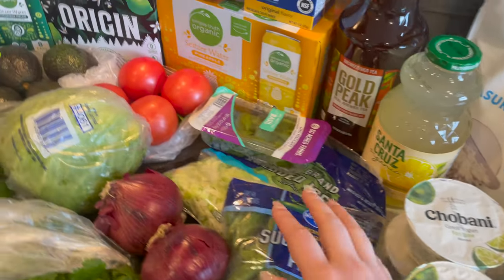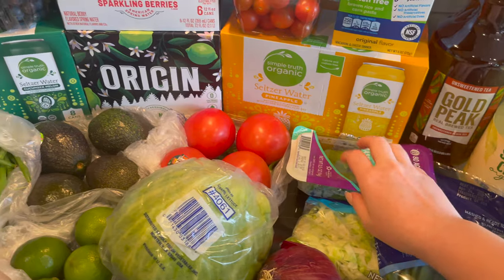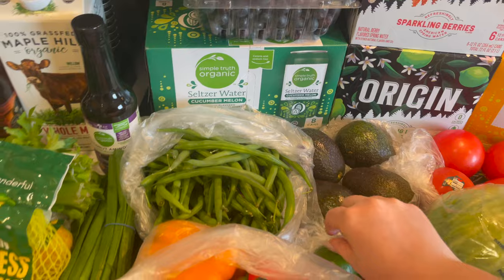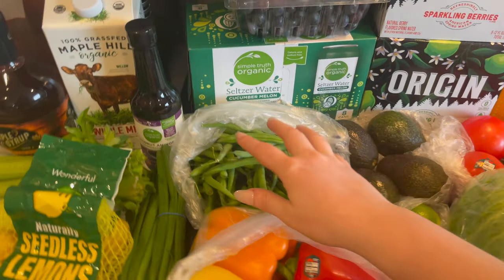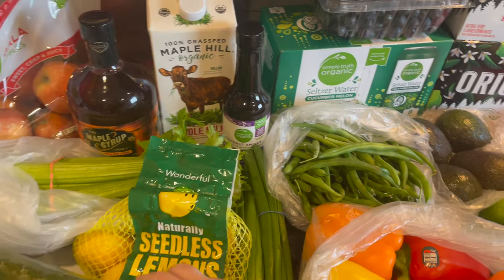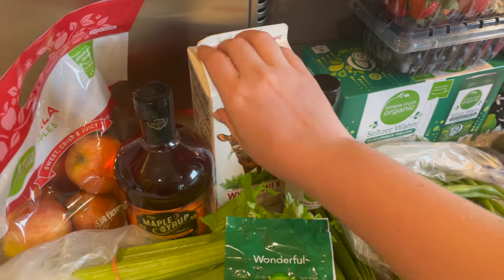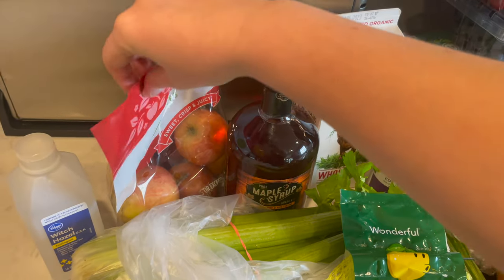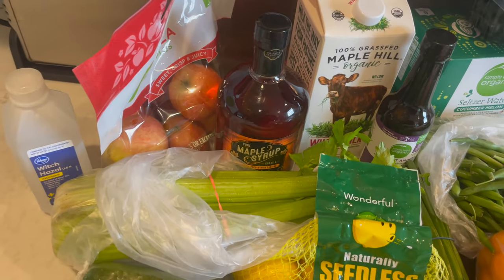Alright guys, well that is everything that I picked up at the grocery store. I hope that you guys enjoyed this video. If you did like this video, don't forget to leave a like and please do subscribe to the channel. I will see you in the next video. Bye!